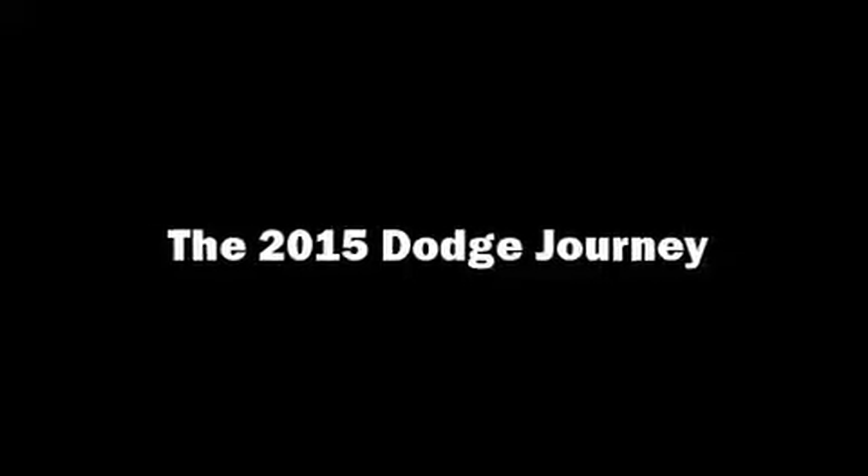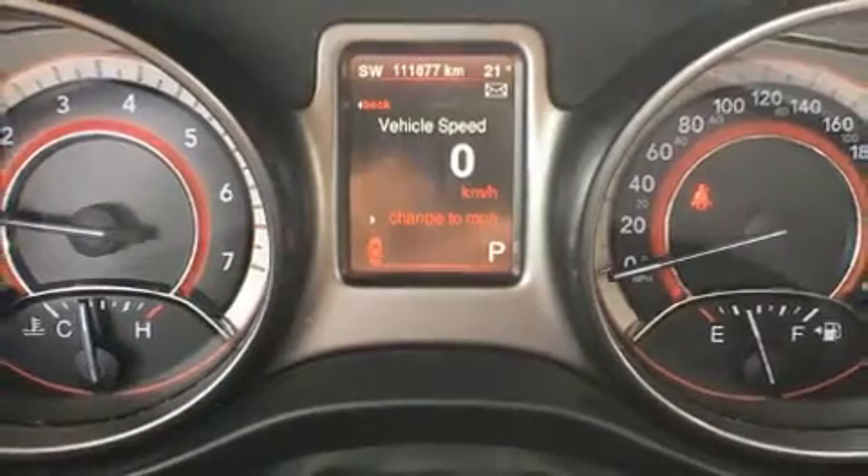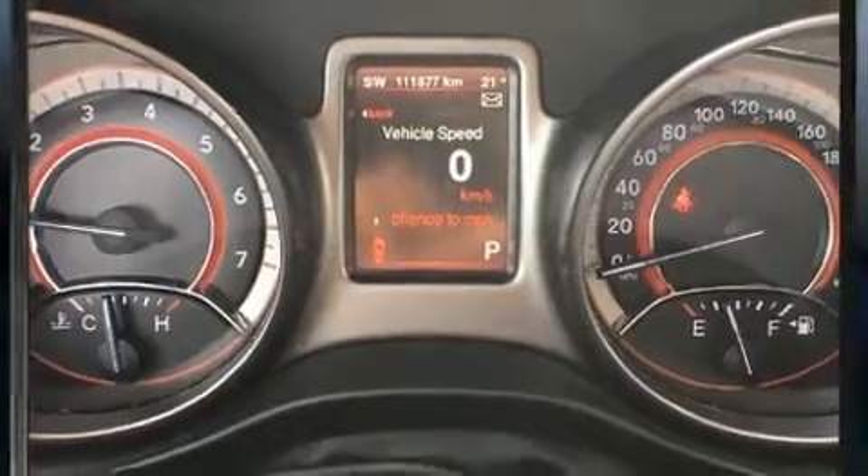Here's a great deal on a 2015 Dodge Journey. It features an automatic transmission, all-wheel drive, and a refined six-cylinder engine.